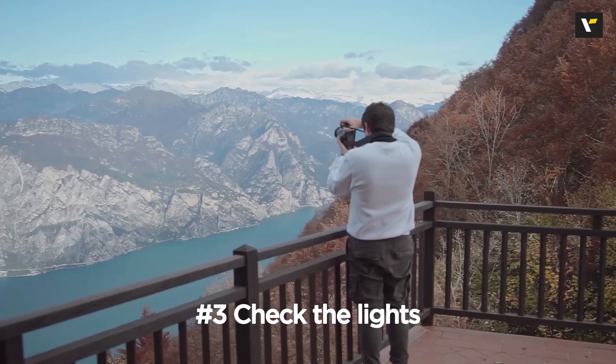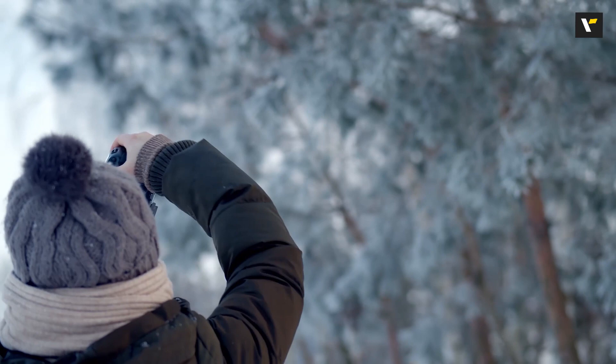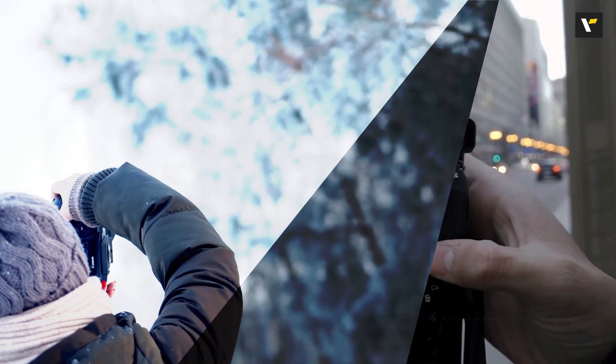Number three: check the lighting. Guys, this is super important — light is going to be your best friend. The right amount of light means the right kind of pictures. Just make sure you don't overexpose or underexpose.